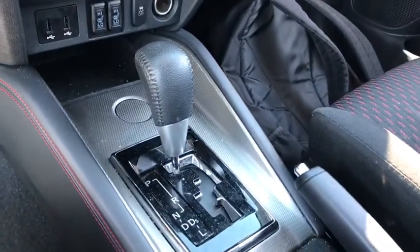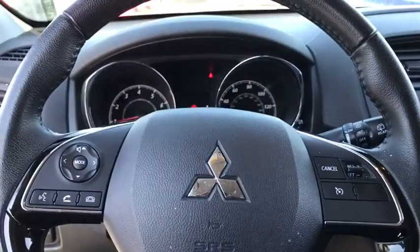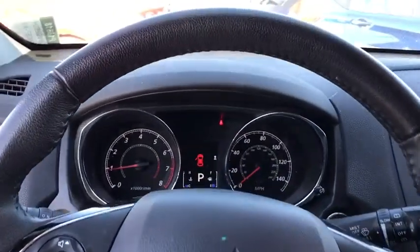Anti-lock braking system, leather-wrapped steering wheel, Bluetooth, power steering, adjustable steering wheel, cruise control, floor mats.